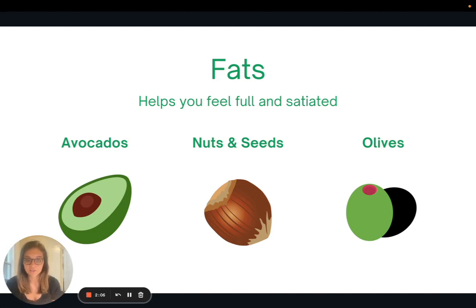Fats are the third macronutrient, and they are really important because they are incorporated into our cell structure and cell walls. We need to consume some fats, and they also help with keeping full and satiated after a meal. Some whole food plant sources of fats include avocados, nuts, seeds, and olives.